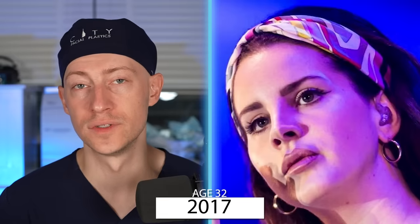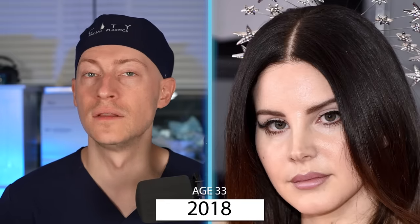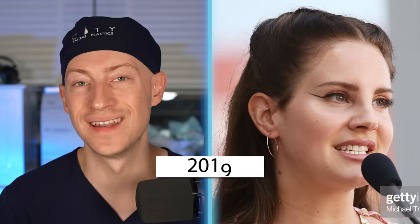In 2016 at 31 I see no change, and in 2017 at the age of 32, also no signs of change. In 2018, at the age of 33, it looks like Lana's weight continued to fluctuate and she may have lost weight around this time — I can see increased definition in her cheekbones and jawline. In 2019 at 34 and 2020, I see no change.